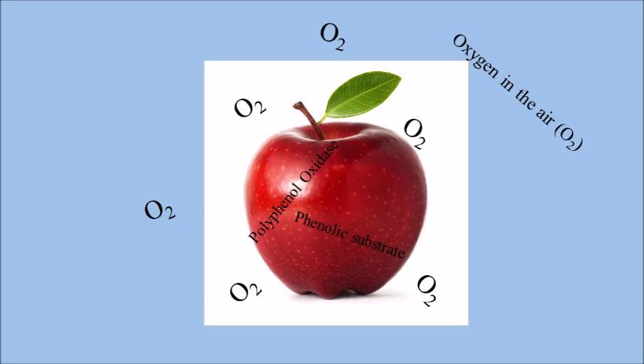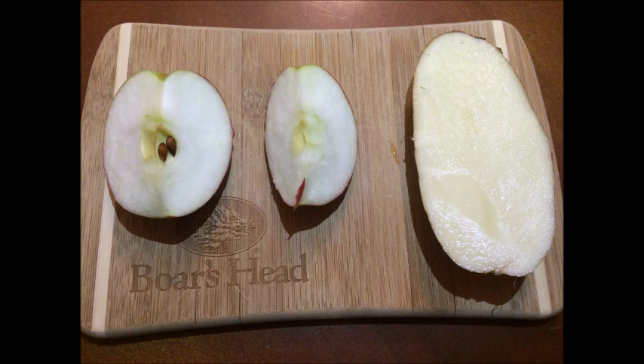Now that we have a brief understanding, let's get into the science behind the transformation. Normally, when fruits or vegetables still have the skin on, it prevents molecules called polyphenols or phenolic substances from reacting with air. On the left, we see two freshly sliced apples. On the right, we see a freshly sliced potato.